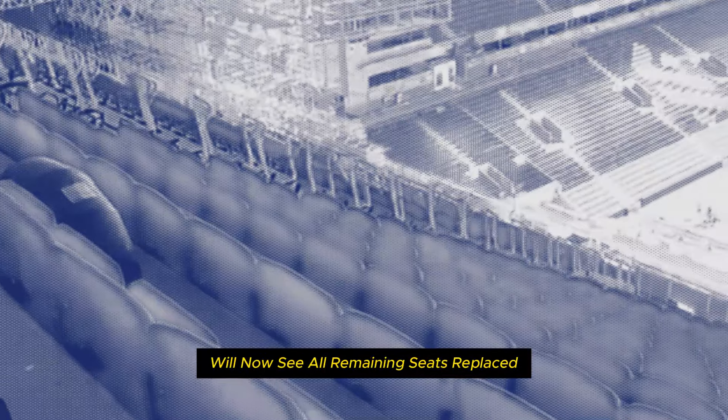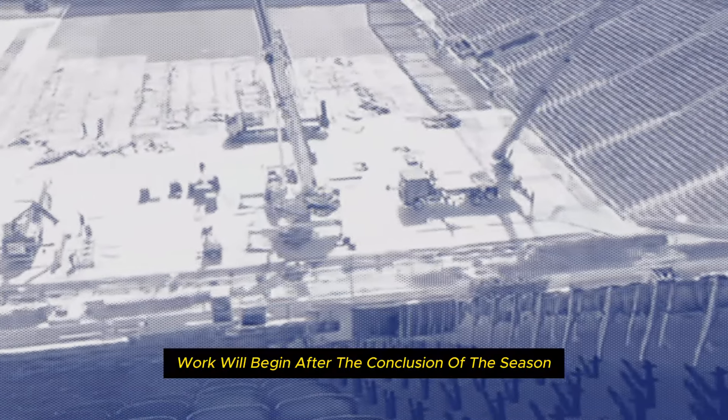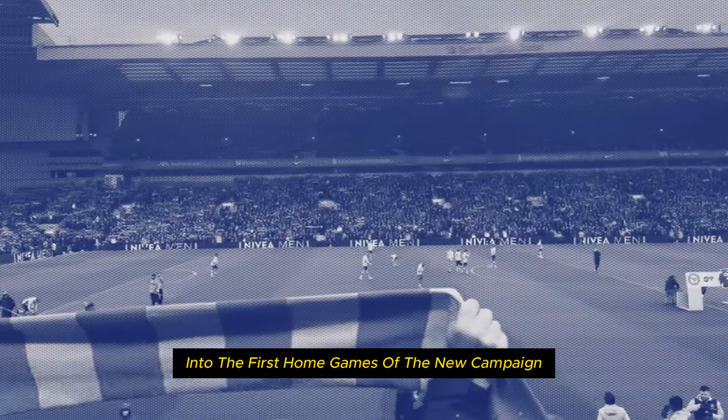After three phases of installation, the final phase for the Kop will now see all remaining seats replaced to allow for safe standing in a part of the ground that is always on its feet. Work will begin after the conclusion of the season, and the club state it is expected to continue into the first home games of the new campaign.